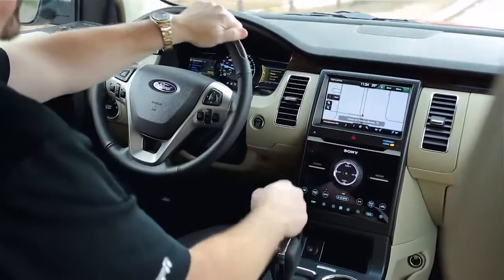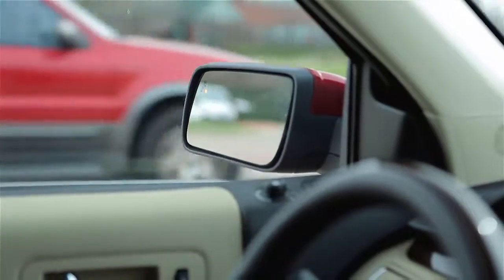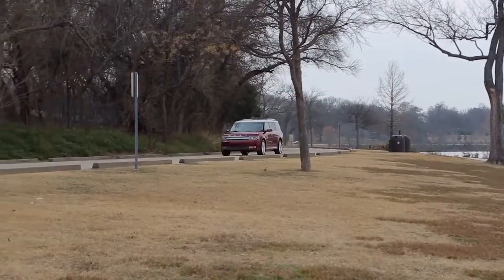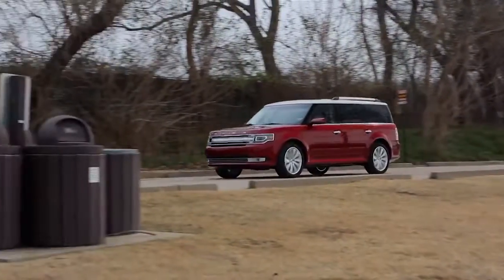This one also has a navigation system, blind spot monitoring, a rear view camera, and it even has inflatable rear seat belts. Under the hood it's got a 3.5 liter V6 and a 6-speed automatic transmission that produces 287 horsepower.